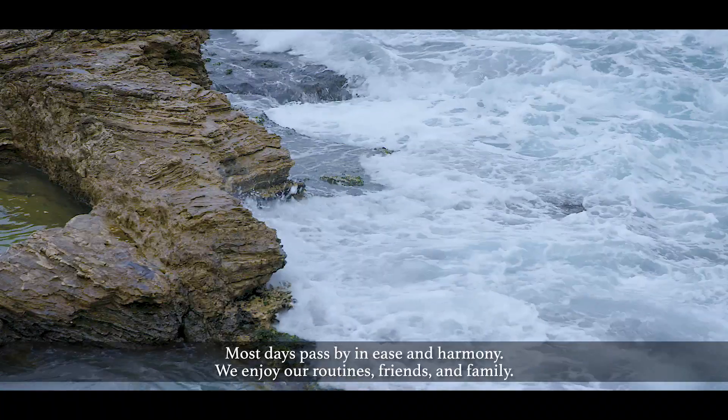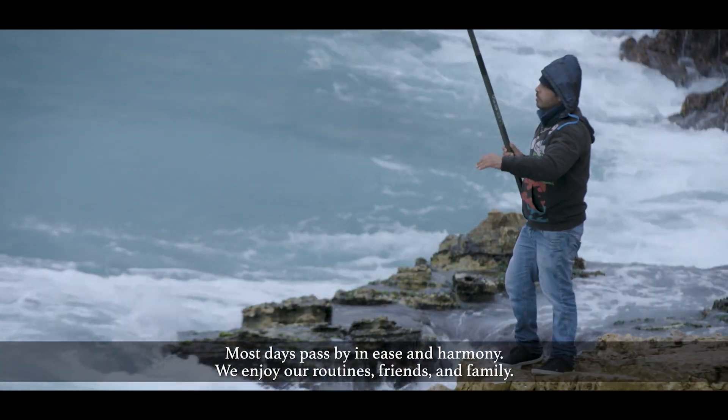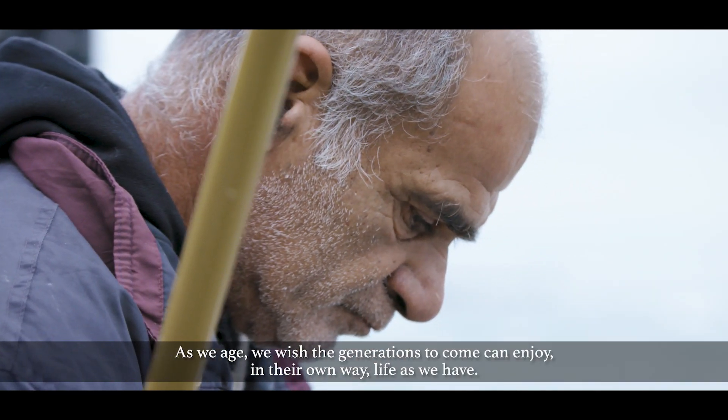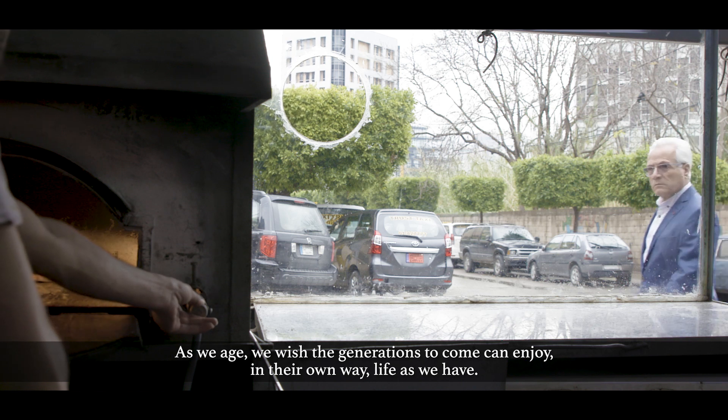Most days pass by in ease and harmony. We enjoy our routines, friends and family. As we age, we wish the generations to come can enjoy in their own way life as we have.